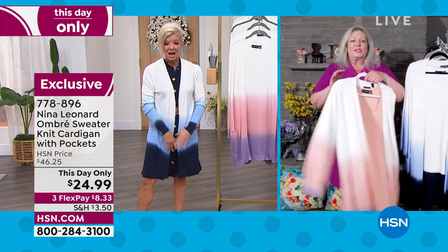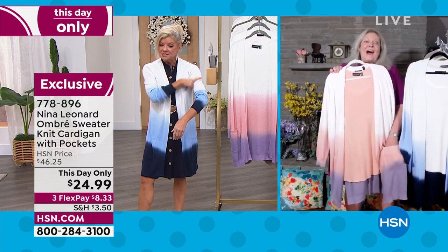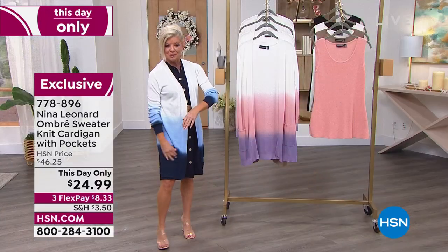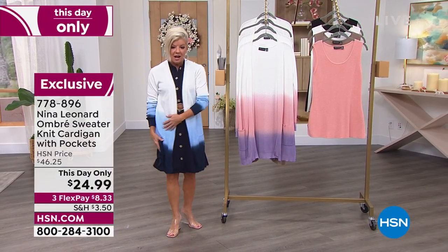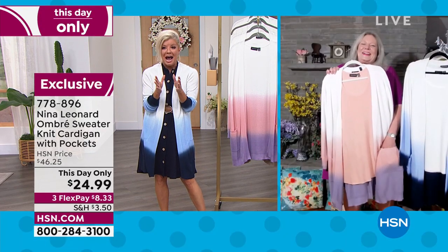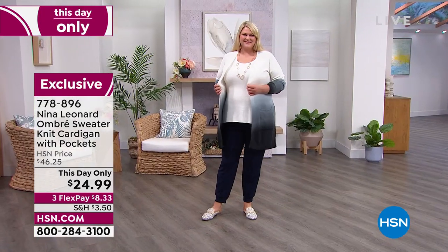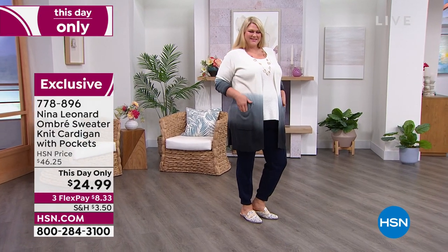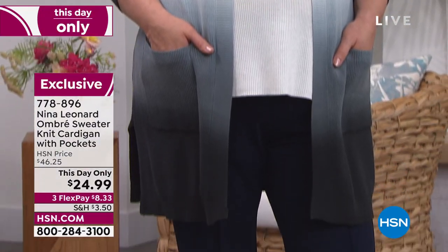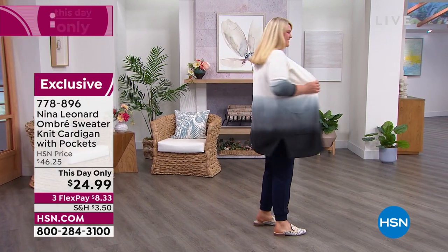Look how long it is in the back — you're getting great coverage, with side slits for ease of movement and sitting. That looks really cute with your dress, Lynn. It's because that same navy that the ombre goes into perfectly blends with the dress. The same exact navy color as in the dress. Kate, this is under $25 — wow! At a minute after midnight tonight, that price goes right back to $46.25.